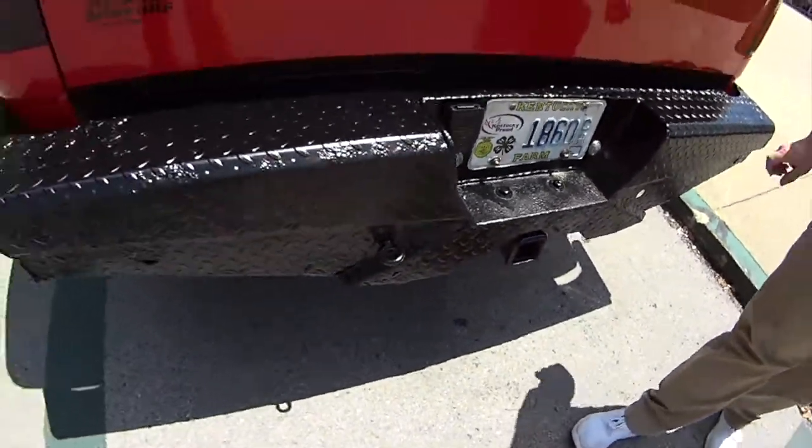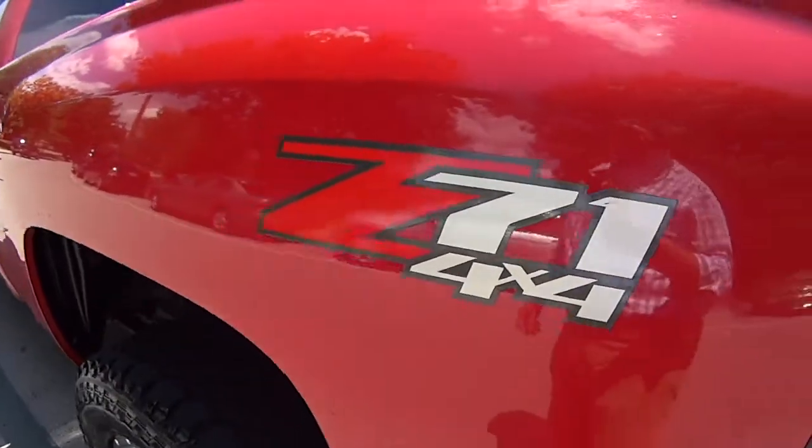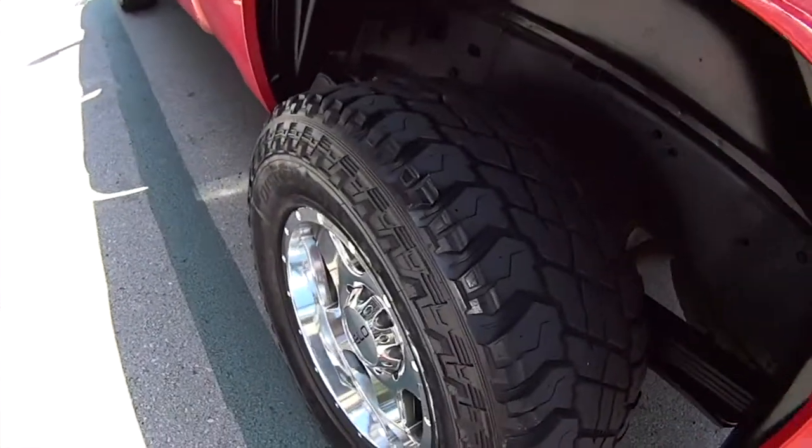Somebody hit this, folks — your truck will be all right. We don't know about the car. I like it. It's a beautiful, beautiful truck. Excellent.